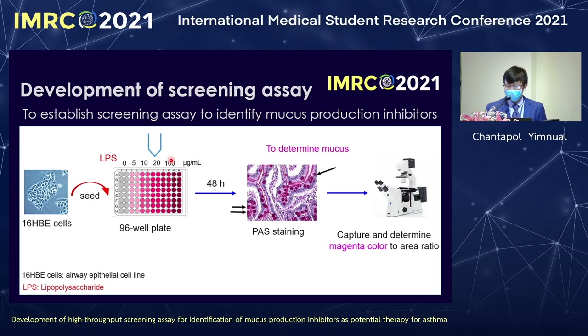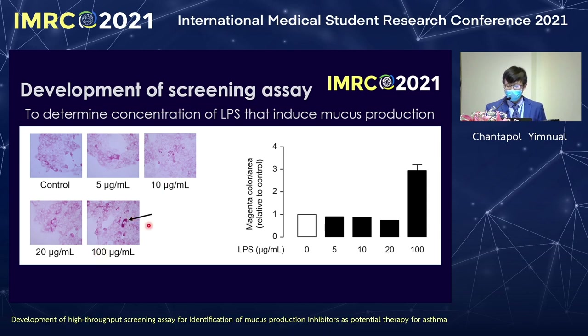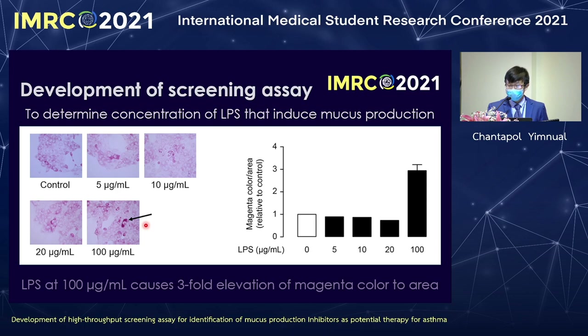We then stain with PAS, and mucus is indicated by magenta color. The results show that only 100 microgram per ml of LPS can increase the magenta color 3 to 4 fold compared to the control. We can see the magenta color at 100 microgram per ml of LPS, so we select this concentration for further experiments.